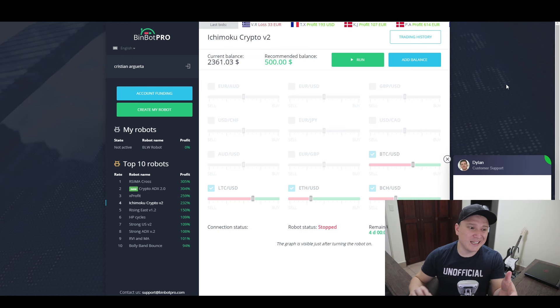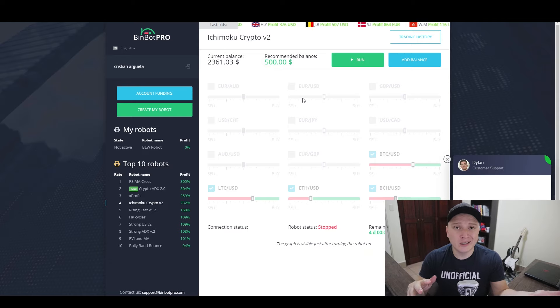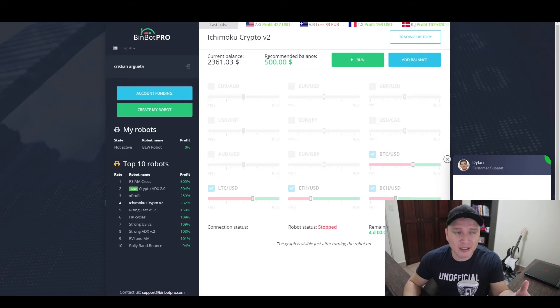Downside three for BinBook Pro: you can't really edit the robots, so you can't choose which currency pairs to trade. For example, if you want to trade EUR/USD with Ikimoku Crypto, you won't be able to do it. You're limited to what's already set up. I think they built it well, but if you want the power to edit settings, you won't have that option. Those are three downsides for each software.